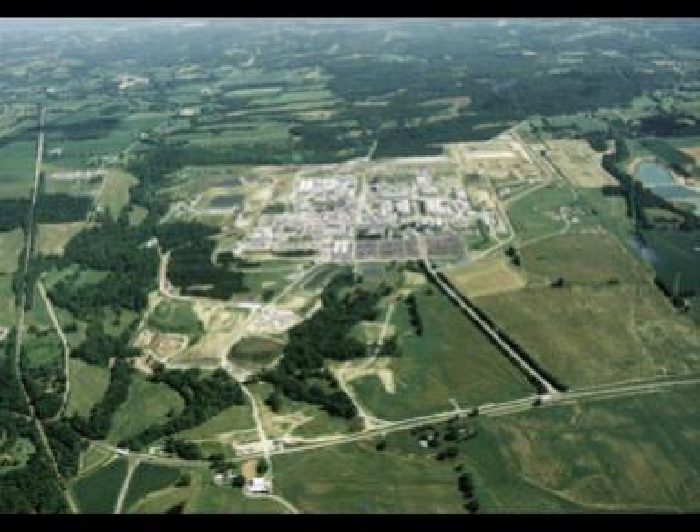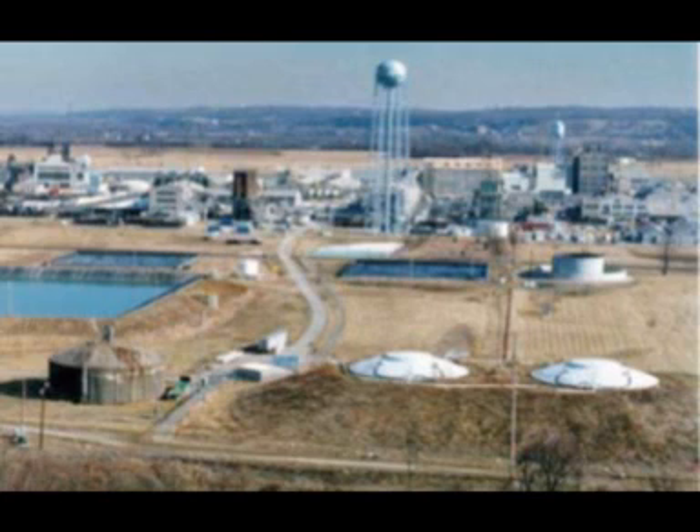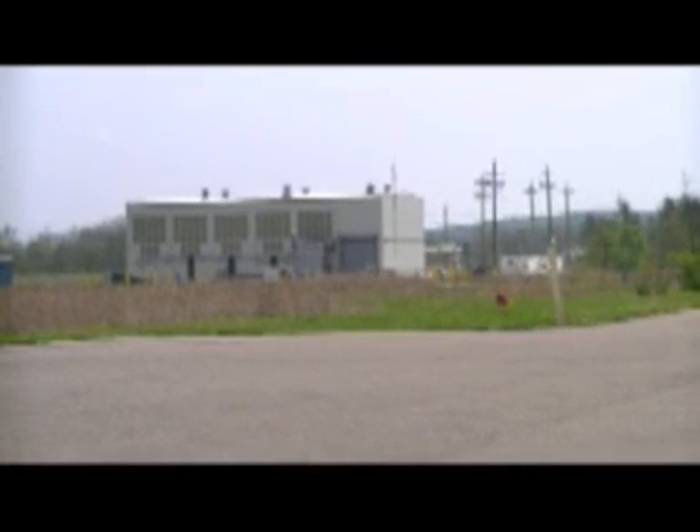The Fernald Feed Materials Production Center was a uranium processing facility located near the rural town of Fernald, about 20 miles northwest of Cincinnati. The Fernald plant fabricated uranium fuel cores for the U.S. nuclear weapons production complex from 1951 to 1989. During that time, the plant produced 170,000 metric tons of uranium metal products and 35,000 MTU of intermediate compounds, such as uranium trioxide and uranium tetrafluoride.